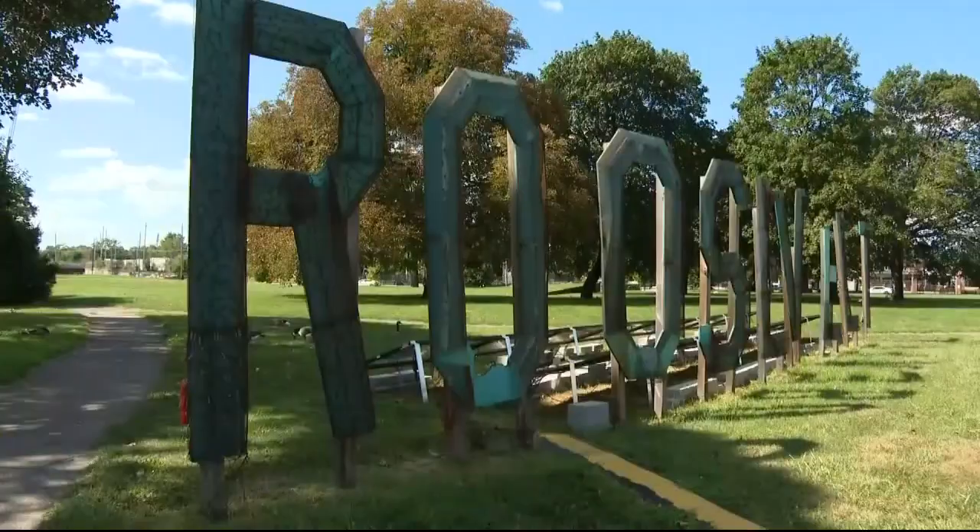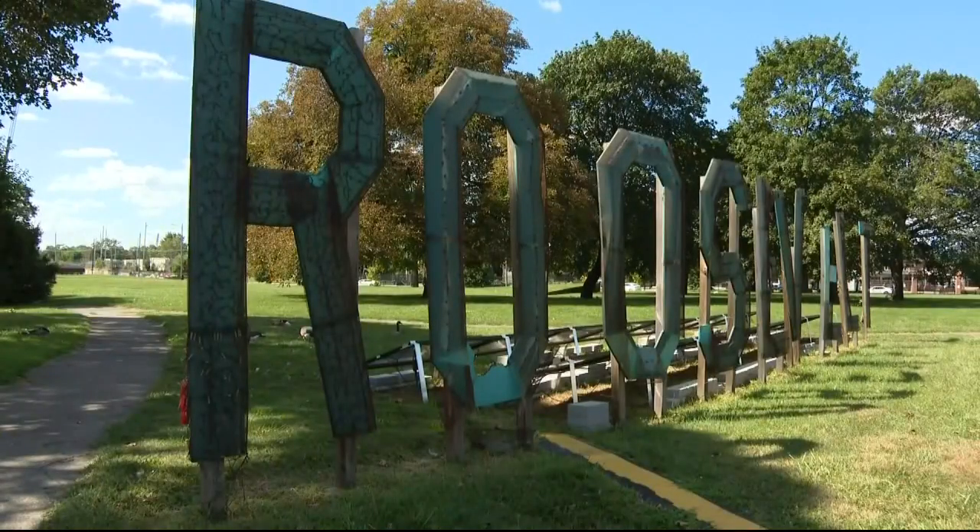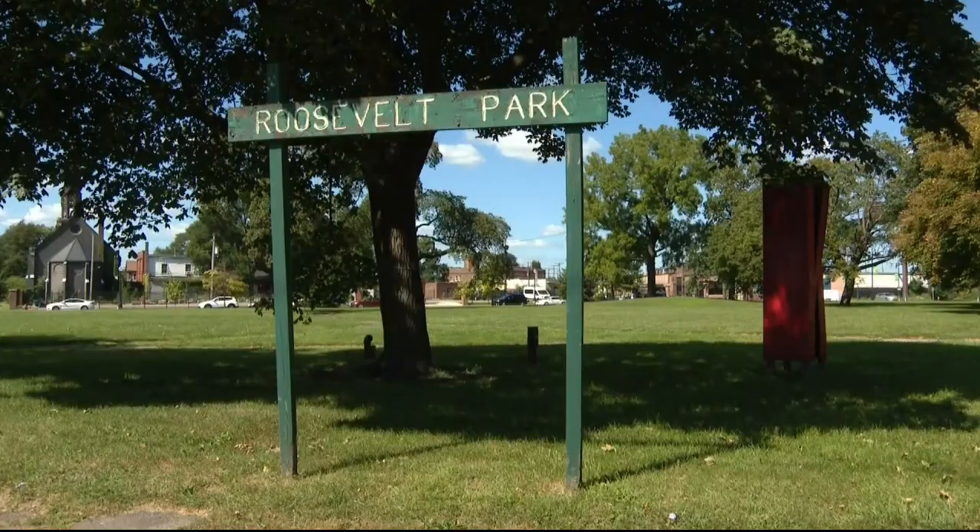We're here today to get a kickoff going for the reunification of Roosevelt Park. It's a makeover designed to provide some TLC to a park and develop a gateway to bring communities together.